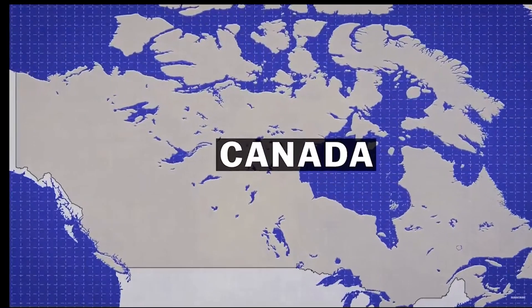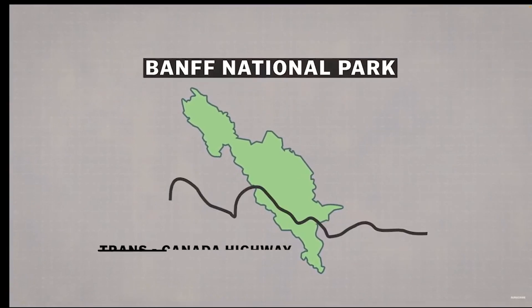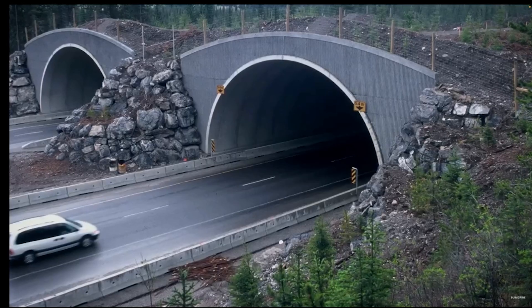The Trans-Canada Highway, which runs directly through the park, has been a major barrier to wildlife movement. It can have important impacts on reproductive success because females aren't able to access important spring habitat because they're not crossing the highway. So it's important that we maintain these movements and access to important biological resources throughout the year, and wildlife crossing structures do that.